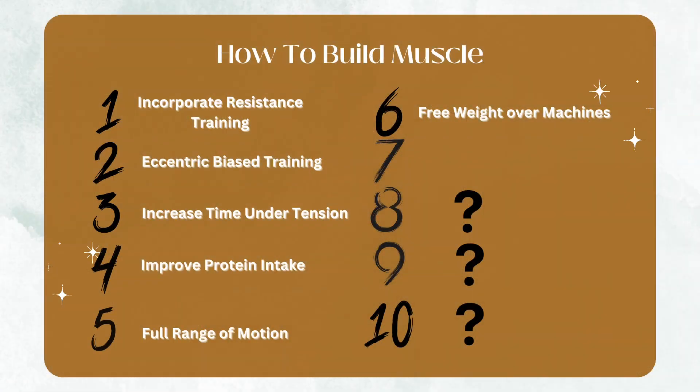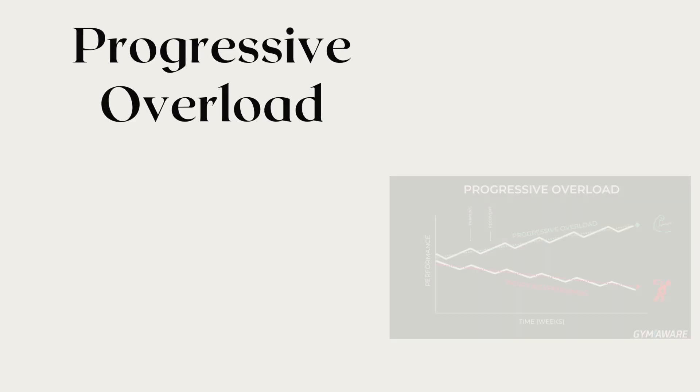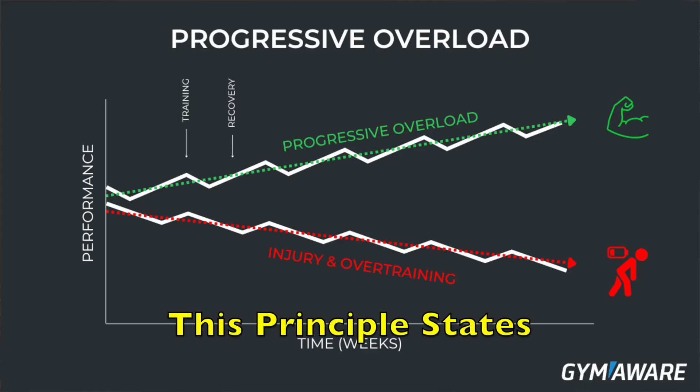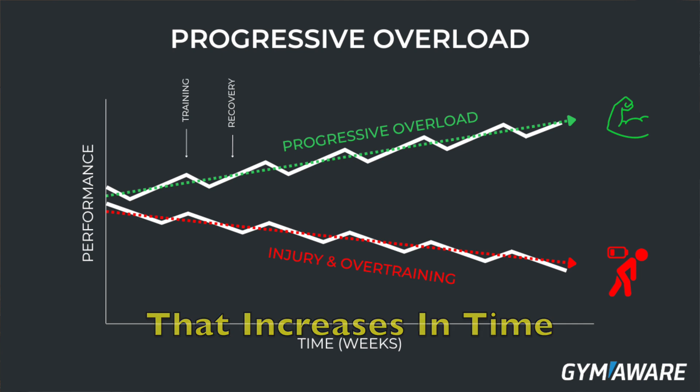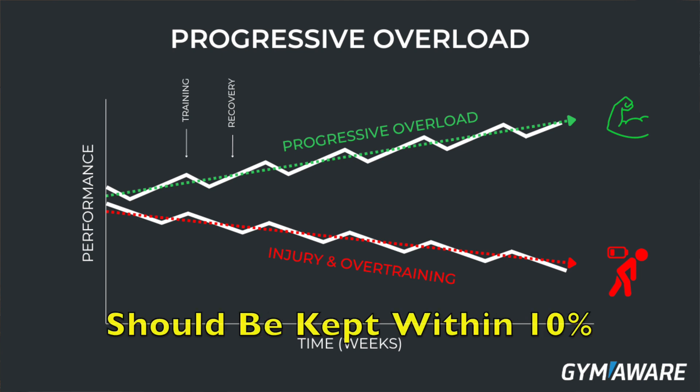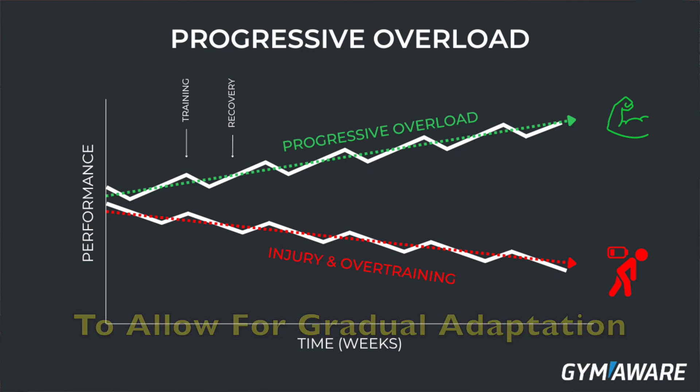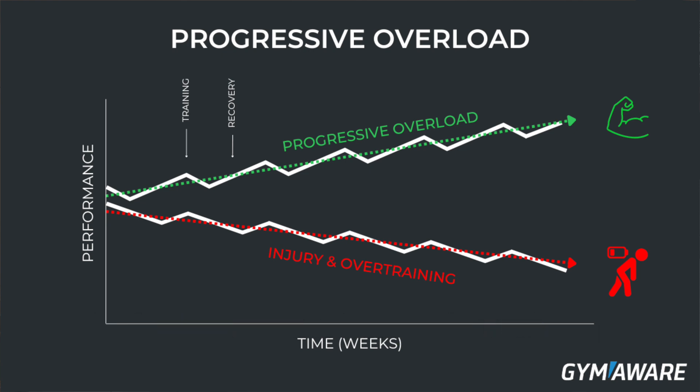Tip number seven is to implement progressive overload. Progressive overload refers to the technique of incrementally increasing the weight for each working set. This principle states that increases in time, weight, or intensity should be kept within 10% or less each week to allow for gradual adaptation while minimizing injury risk. That 10% applies to only one of those three variables at a time — not all three simultaneously. This principle ensures you continue to challenge your muscles and keep stimulating muscle growth going forward.